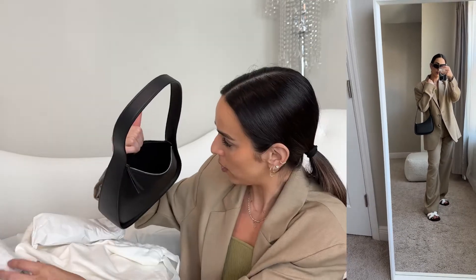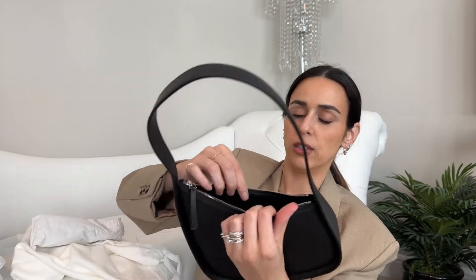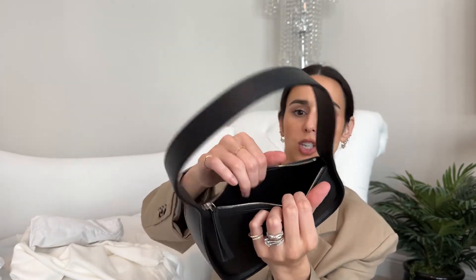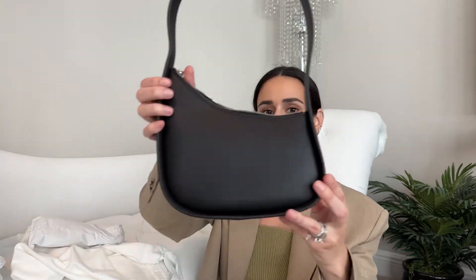It has that half moon shape which I love. If you open it up, it has a micro suede interior in tonal black. There's a little The Row tag and 'made in Italy' tag inside, and it's just one large pocket — no inner pockets. Size-wise, it's pretty similar to a Prada nylon reissue, though that would probably hold a little more. You could easily fit a phone, wallet, keys, and all your little essentials in here.